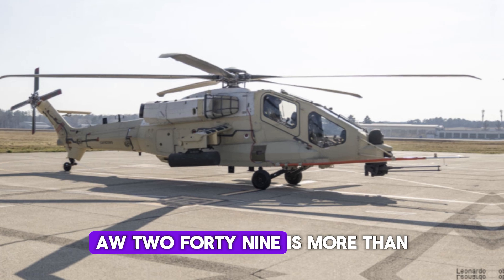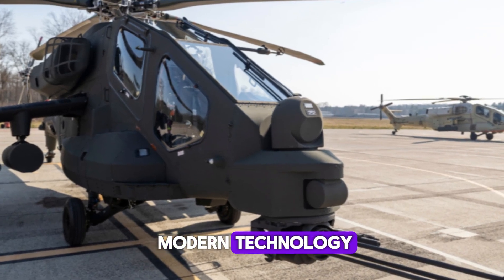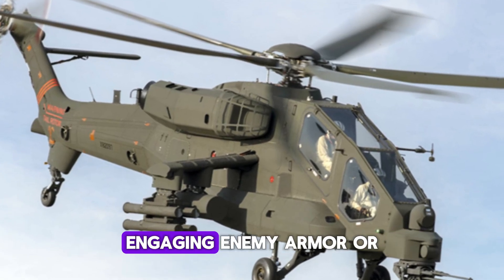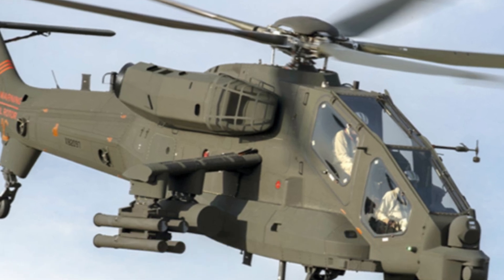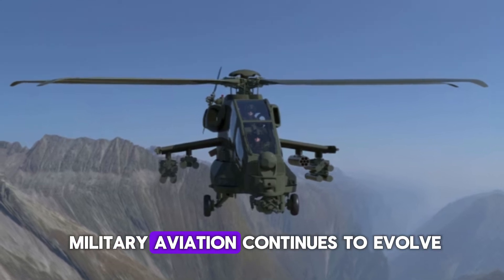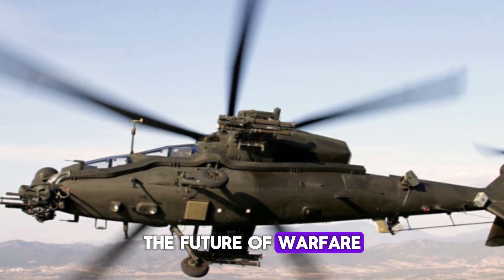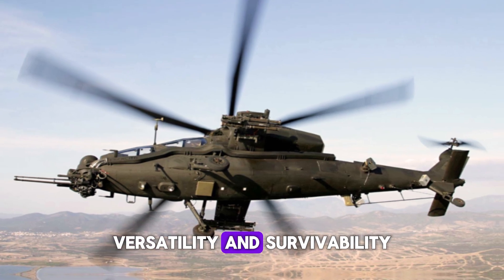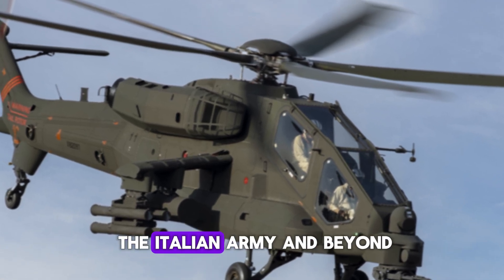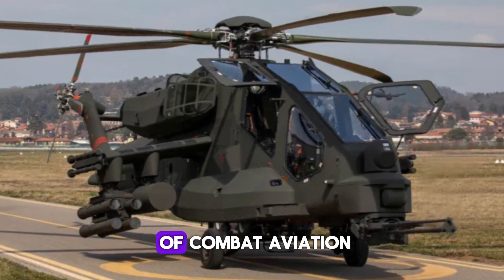The Leonardo AW-249 is more than just another helicopter — it represents the future of military aviation, combining the best of modern technology with lessons learned from decades of helicopter warfare. Whether providing close air support, engaging enemy armor, or coordinating with UAVs, the AW-249 is ready for the challenges of modern combat. Its advanced systems, versatility, and survivability make it an invaluable asset for any military looking to maintain a technological edge, representing not just a new helicopter, but a new era of combat aviation.